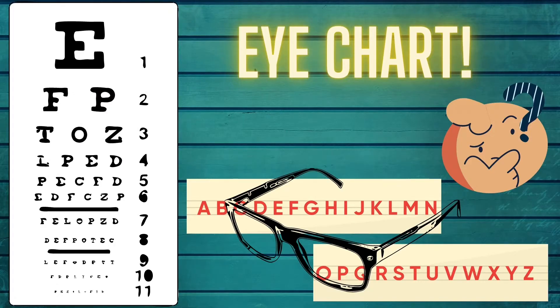Eye charts generally have rows of alphabets. The row at the top has super large letters while the row at the bottom has super tiny ones. But what is the connection between doing your alphabets and wearing glasses?